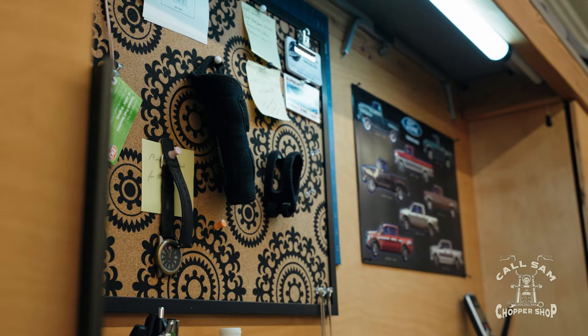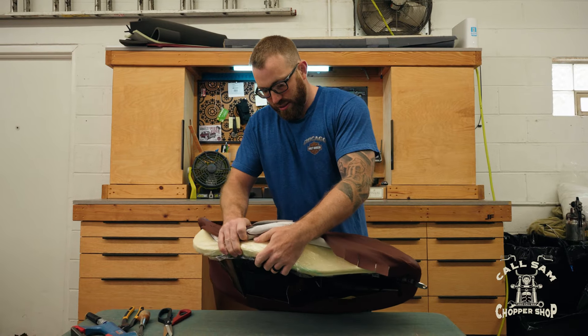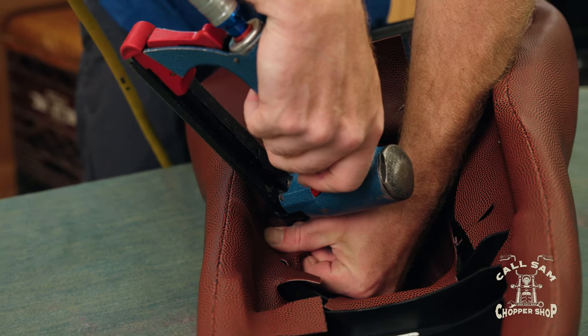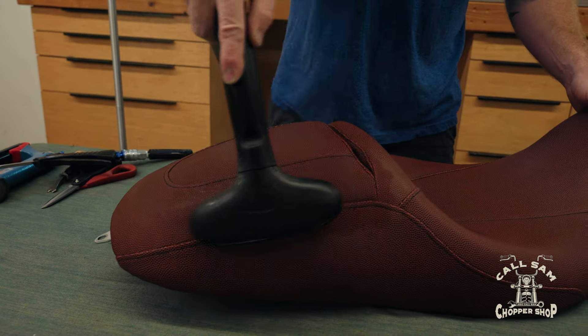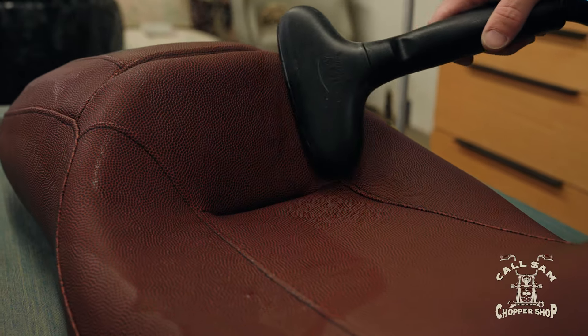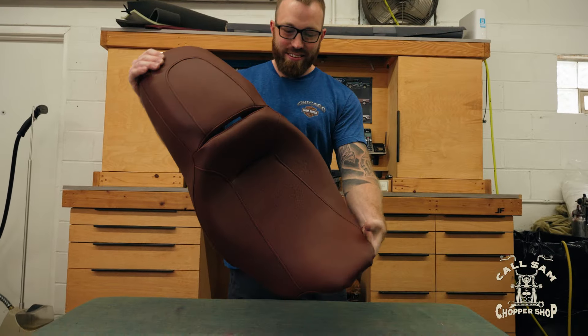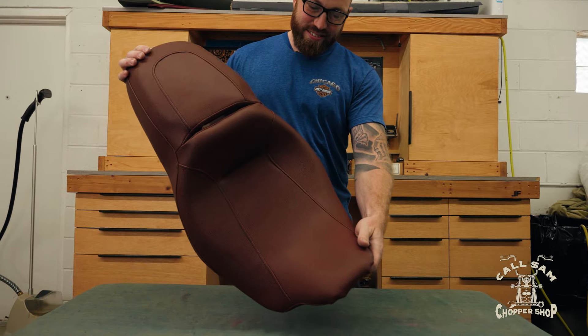It's back to John for the rest of the process. He stretches the material over the structure and staples it in place, then steams it to remove any remaining wrinkles. Now that's what I call a custom throne for your end zone.